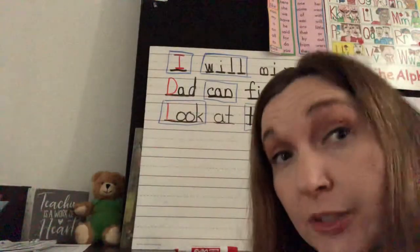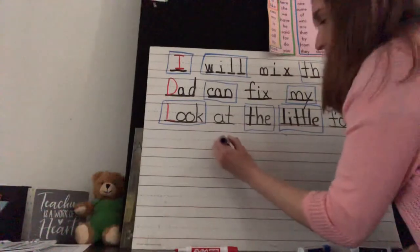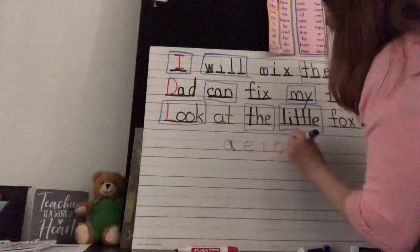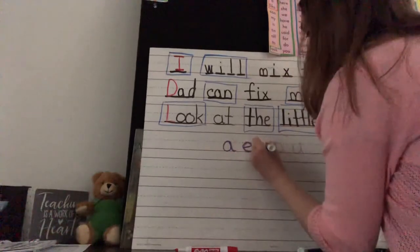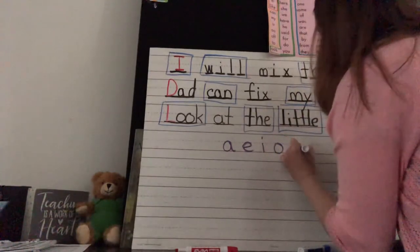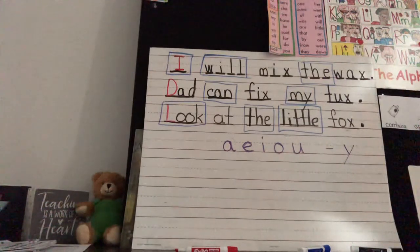In our alphabet we have some very special letters called vowels. Our vowels are yellow on our alphabet chart. The vowels are: A, E, I, O, U. What are our vowels? A, E, I, O, U. Every single word has a vowel. Sometimes Y can be a vowel — that's a first-grade thing to learn. Every single word up there has a vowel. Can you find all the vowels?